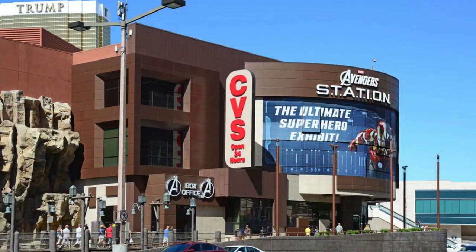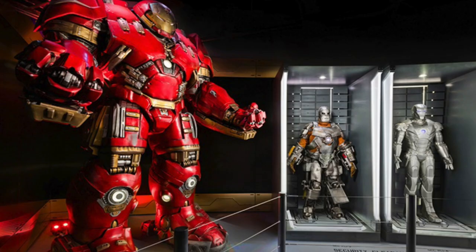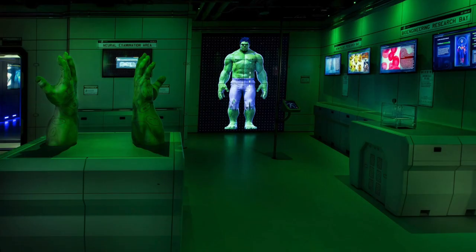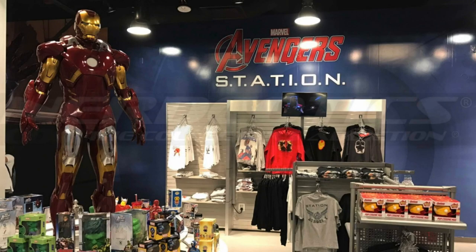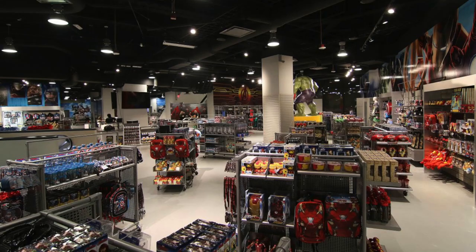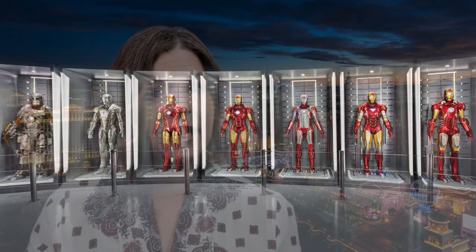Number five: Marvel's Avengers S.T.A.T.I.O.N., which stands for Scientific Training and Tactical Intelligence Operative Network. You and your kids can step off the strip and into the world of the Marvel Universe. Guests participate in recruitment and training as a qualified station agent. On display is a variety of Avengers equipment such as Iron Man's armor suit, Bruce Banner's laboratory, Captain America's shield, Vision's birth cradle, Thor's hammer, Ant-Man's helmet, and Hawkeye and Black Widow's uniforms and weapons.